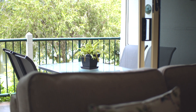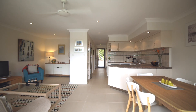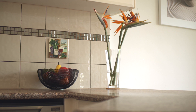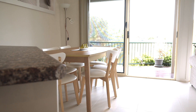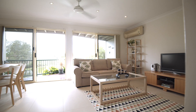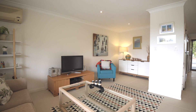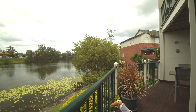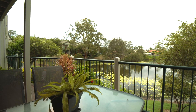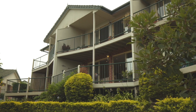The beautifully renovated kitchen includes high-quality stainless steel appliances and plenty of storage. The open plan living and dining provides a perfect place to relax, complete with air conditioning and fans for those hot summer months. Step out to the spacious undercover balcony overlooking the gorgeous water lily filled lake.